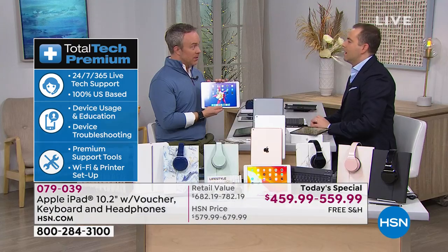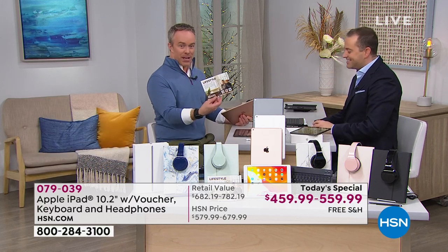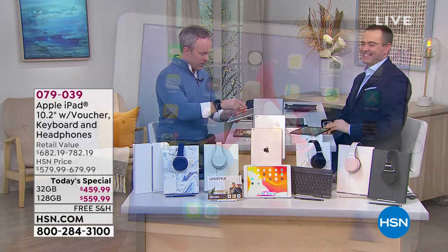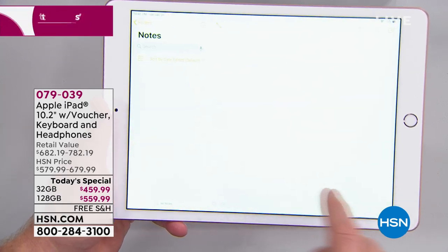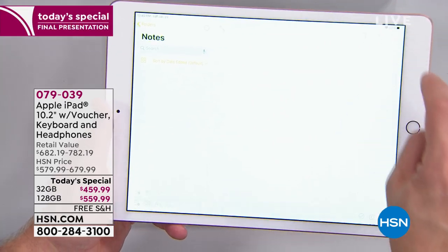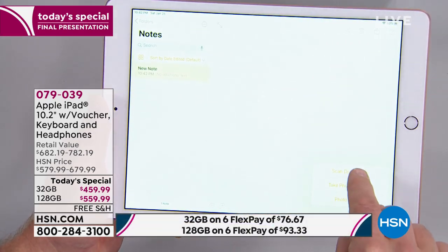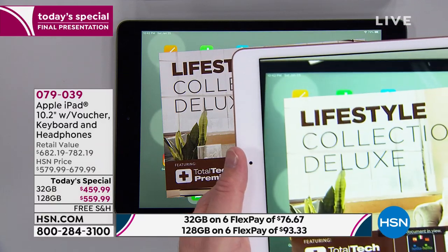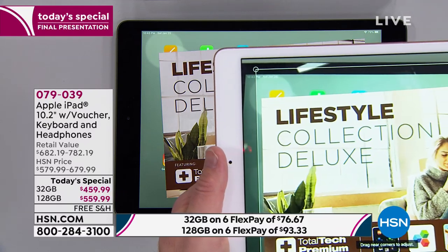Do you know you can use this as a scanner? I'll show you. I go to Notes, hit new note, and it gives me an option to take a photo, add to photo library, or scan a document. It's going to know I want to scan this document — boom, it scans it in. That's just one example. It could be a receipt or any document.